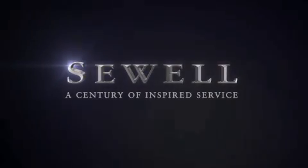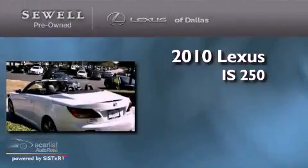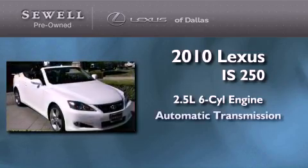Sewell, a century of inspired service. This is a certified pre-owned 2010 Lexus IS250. It features a 2.5 liter 6-cylinder engine and an automatic transmission.